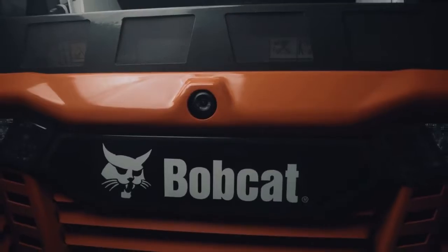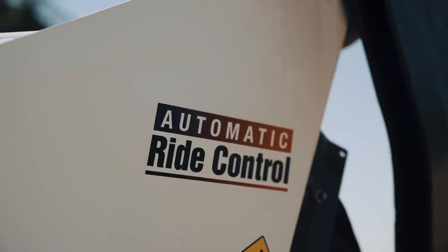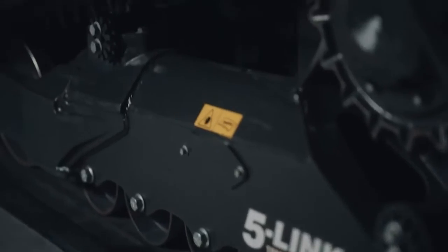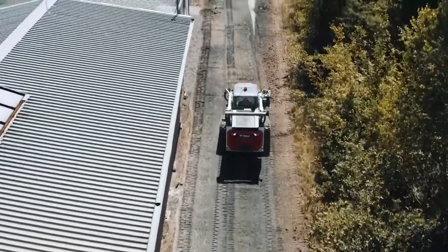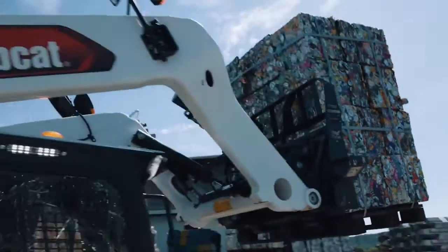When operating the machine, you will also appreciate the auto ride control and five-link torsion suspension, which gives you an even more comfortable ride. These compact loaders, with a width of less than two meters, still offer both excellent performance and increased stability.